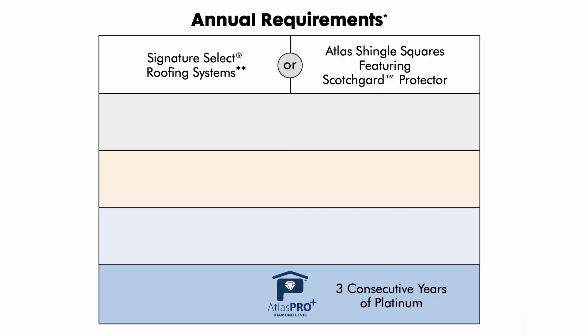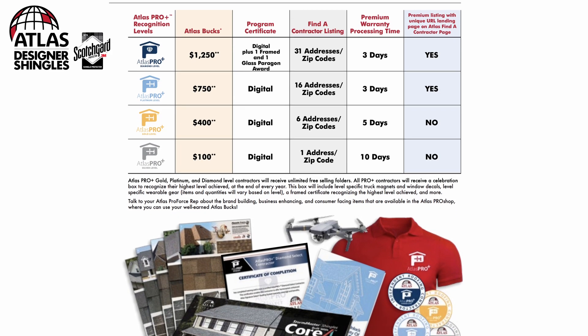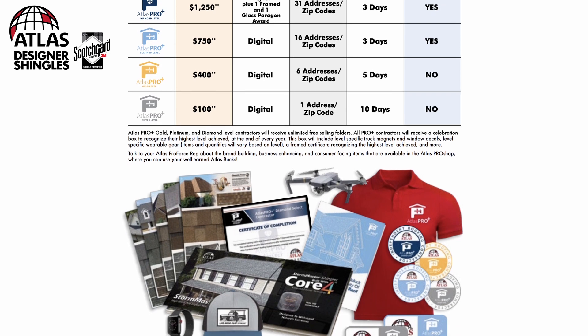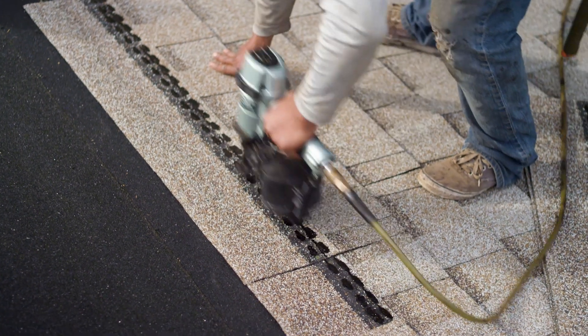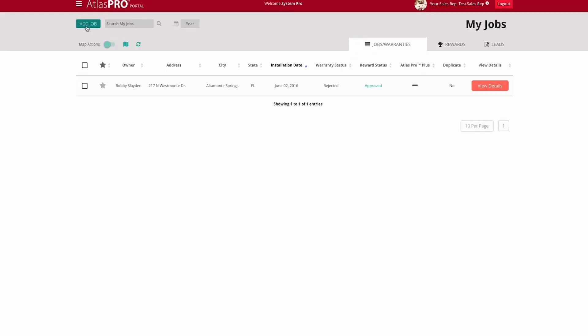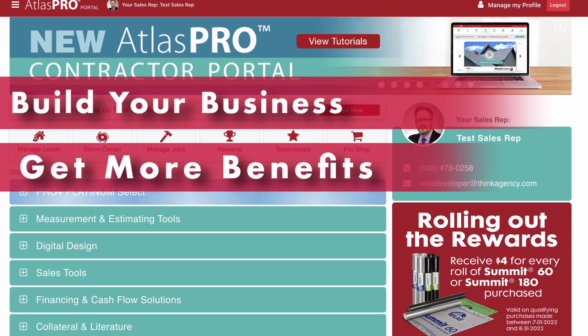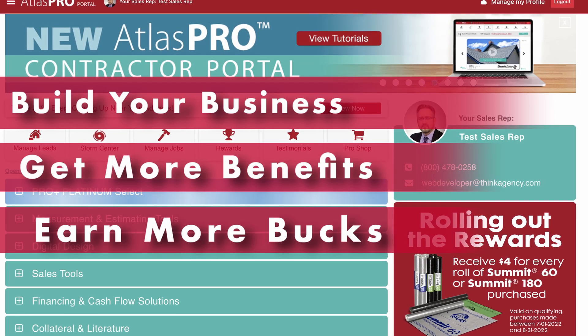Once you have a pro account and begin installing systems or shingles featuring Scotchgard Protector, you can go to silver, gold, and platinum levels, getting even more benefits and rewards with each level. It only takes 25 Scotchgard systems or 2500 squares to become silver status. Just remember to register those homeowners warranties, build your business, get more benefits, and earn more bucks.